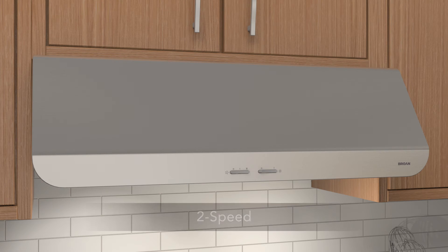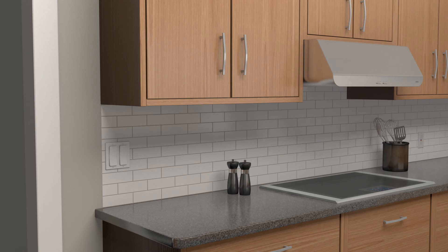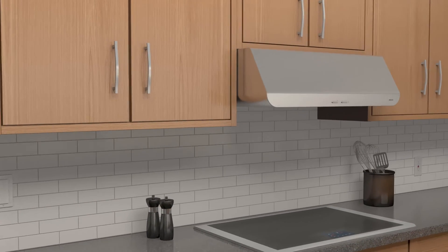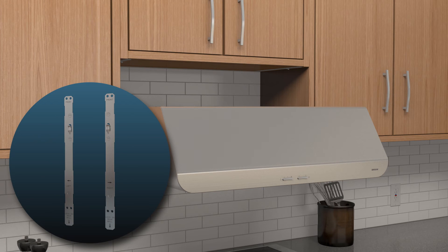The Spire range hood is equipped with a stylish deluxe rocker control. Most Brown range hoods are ADA compliant with the addition of a standard UL approved wall switch. Look for the models with our EZ-1 installation method that make it easy for one person to install in less than half the time.